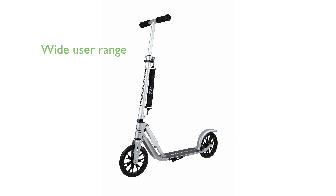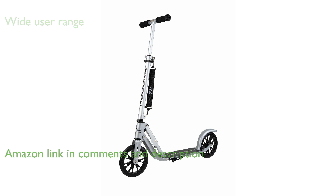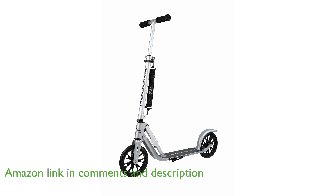The Hudora Big Wheel 205 Folding Scooter is designed for a wide range of users, including adults, teens, and children, as it can support up to 220 pounds and has adjustable handlebars for a comfortable ride.